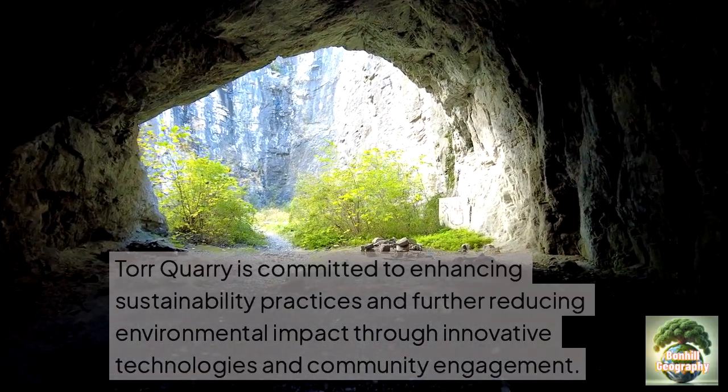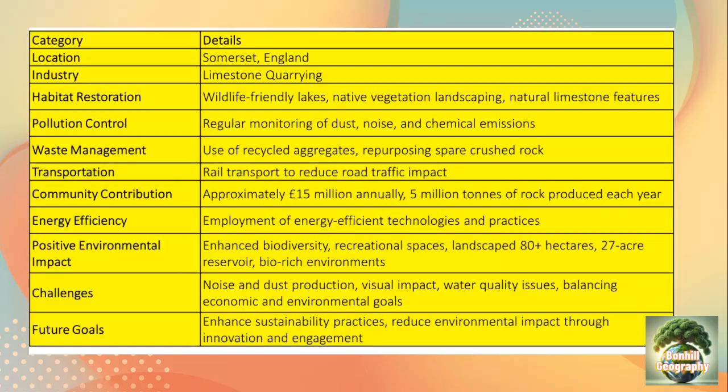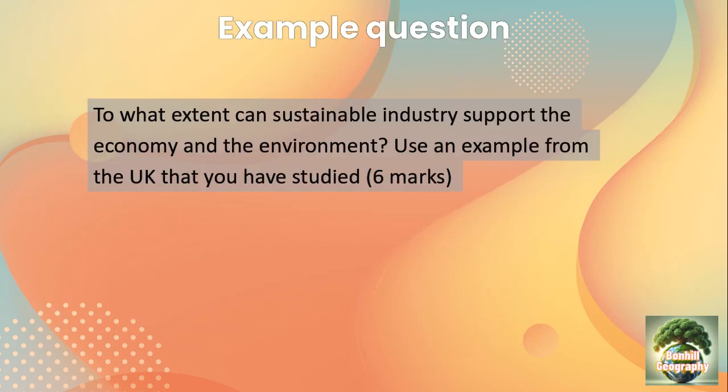On the next slide you'll find a summary slide followed by an example question and model answer. The example question states: 'To what extent can sustainable industry support the economy and the environment? Use an example from the UK that you've studied.' We're going to use Tor Quarry as our example for this question.